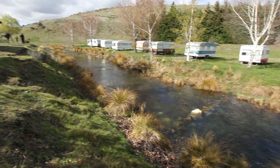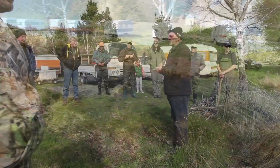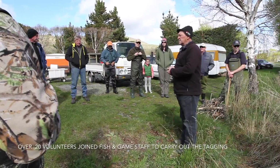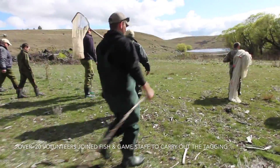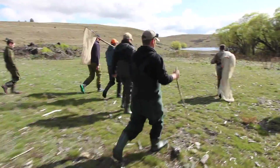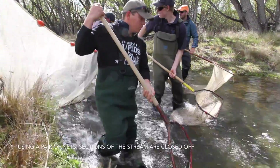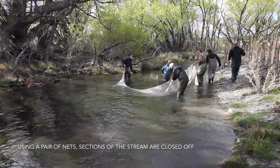We're here at Outlet Creek at Lake Alexandrina today with the Lake Alexandrina Conservation Trust and Fish and Game. We're doing tagging of trout today and we've been running a program since 2011 monitoring the success of some spawning enhancement work that was done by the Trust back in 2011. A lot of development happened along the creek in terms of enhancing spawning habitat.